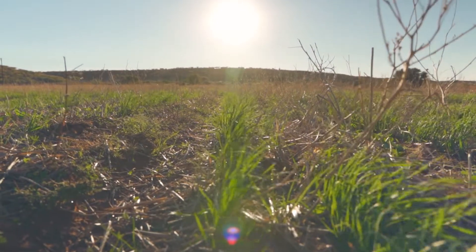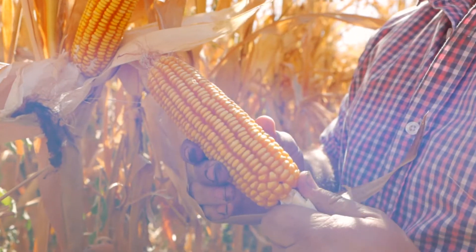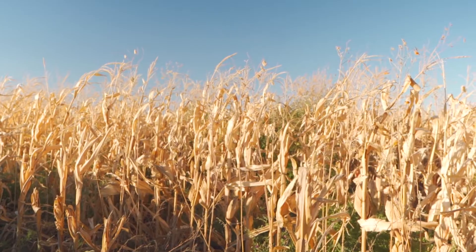Our biggest change was probably just going full no-till on the wheat. I felt that we didn't get the yield swing on it, so we tried to replace the wheat with cover crops and livestock. And I always felt that the maize after any of those was better than maize just after a quick wheat. That was the biggest step.